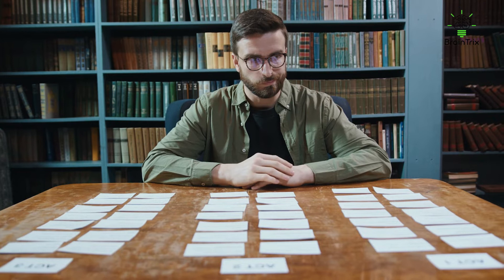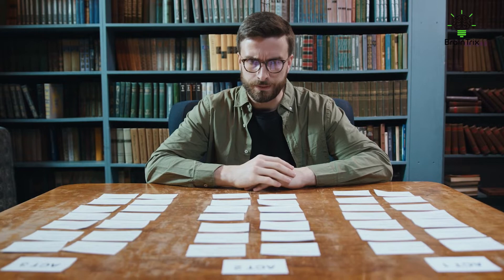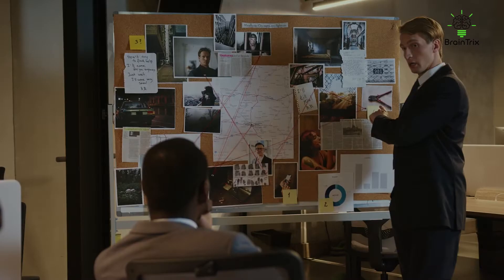Unfortunately, this isn't the case. We forget a lot of stuff during our lifetimes. In this video, we'll go over some basic memorizing techniques as well as a universal formula for retrieving any knowledge from memory when you need it. Ready? Let's get the party started.